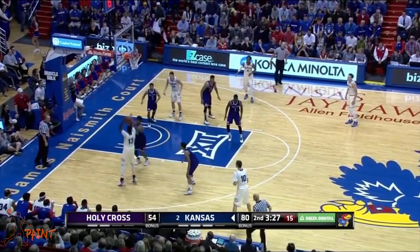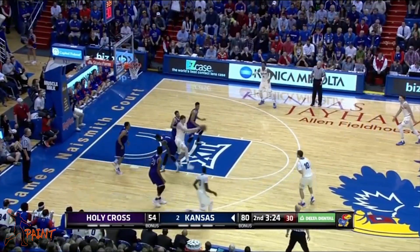He doesn't shoot very well when he doesn't have much space, and he doesn't have any go-to moves to get open.